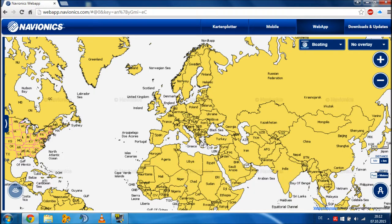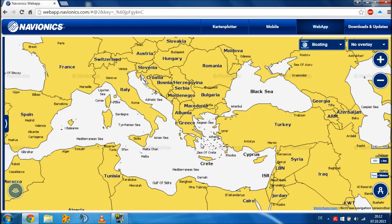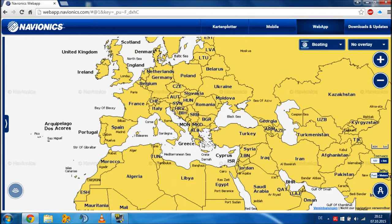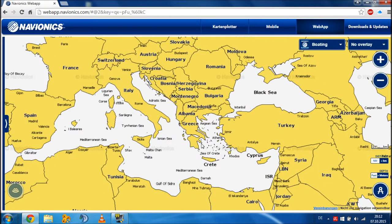Navionics is a free website you can find on the internet where you can find charts for boats. These are really detailed charts with depths and some different tools you can use. It covers places all over the world.